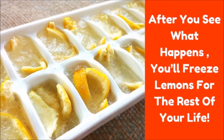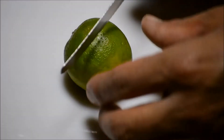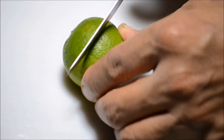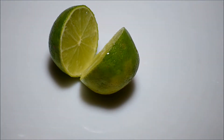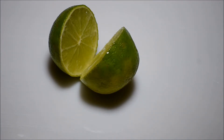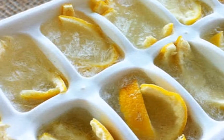Lemons are extremely health beneficial and contain a number of nutrients which promote your overall health and protect you from a long list of diseases. They contain special compounds called lemonoids which have the ability to stop the proliferation of cancer cells, especially breast cancer ones. Extensive research has shown that lemons have an amazing effect on the entire organism and should be consumed on a regular basis.